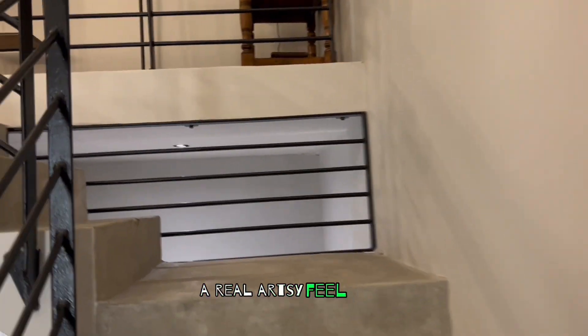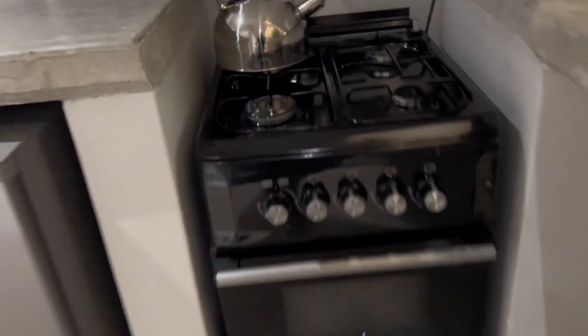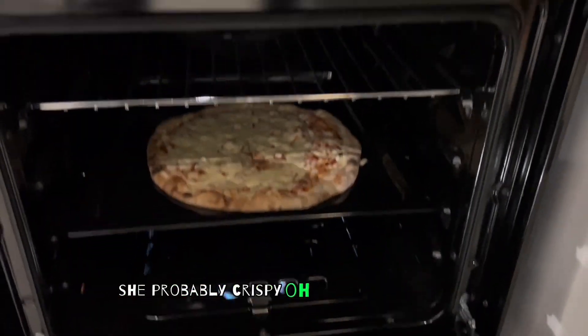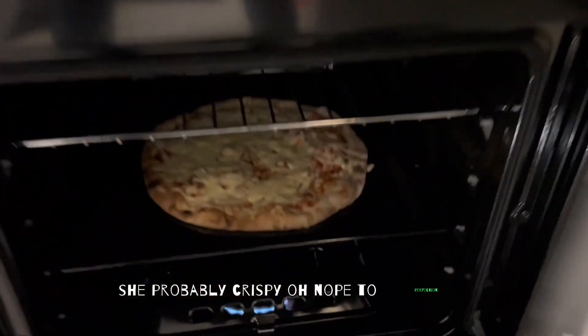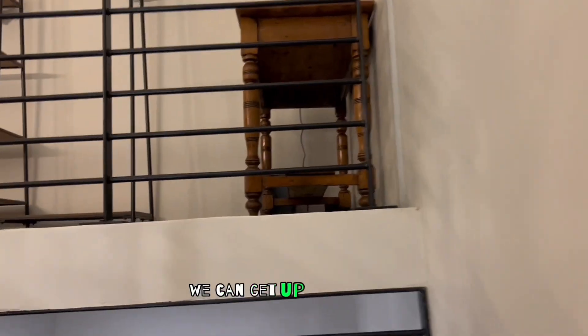A real artsy feel to it. Damn, I got a piece in the oven — I forgot about that. Hope I ain't burned my damn piece up. Shit's probably crispy. Oh no. Let me go back up here and show y'all the topper real quick, then we can get up out of here.